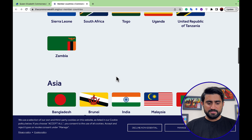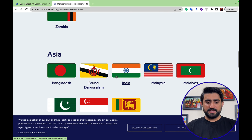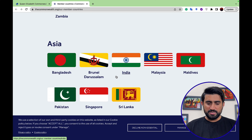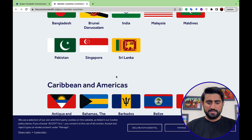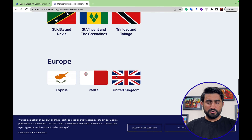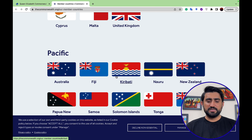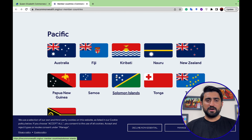In Asia, eligible countries include Bangladesh, Brunei, India, Malaysia, Maldives, Pakistan, Singapore, and Sri Lanka, as well as Caribbean and Americas countries. In Europe, Cyprus, Malta, and the United Kingdom are included. Pacific region countries are also eligible for this Commonwealth fully funded scholarship for international students.